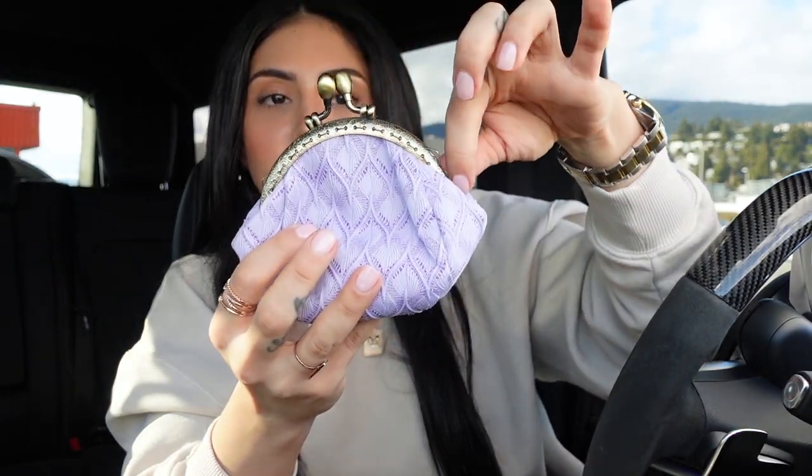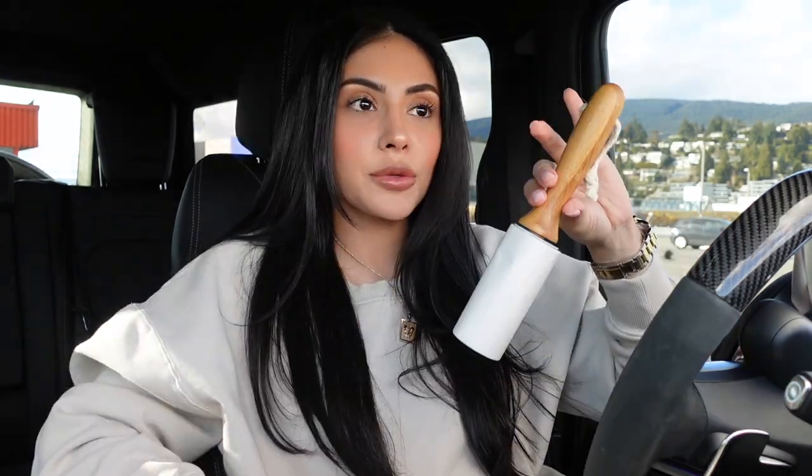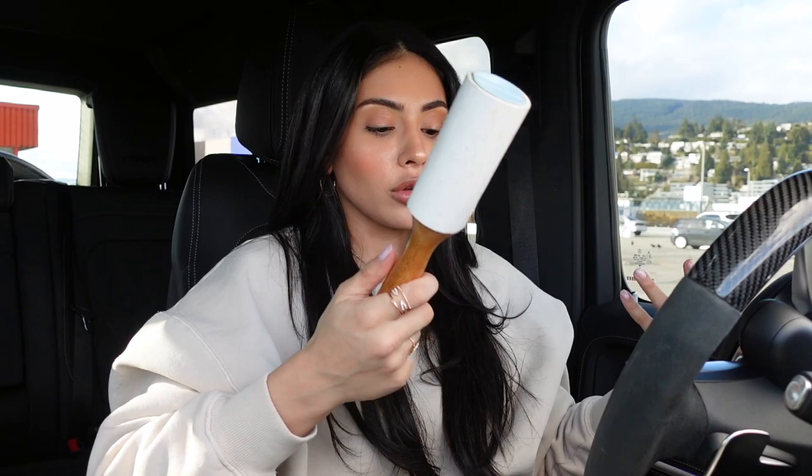I have this coin purse that I keep in the middle compartment — I got it off Amazon. I like the purple part but I do not like the top part at all. I'm only using this until I find a cuter coin purse — I want a cute silicone one, and if I find one I like I'll show you in another vlog. I have this lint brush — I'm not going to keep this in the middle compartment, I'm actually going to keep it in the trunk. I want to keep the space clutter-free. I have dog hair all over me because of these dogs.